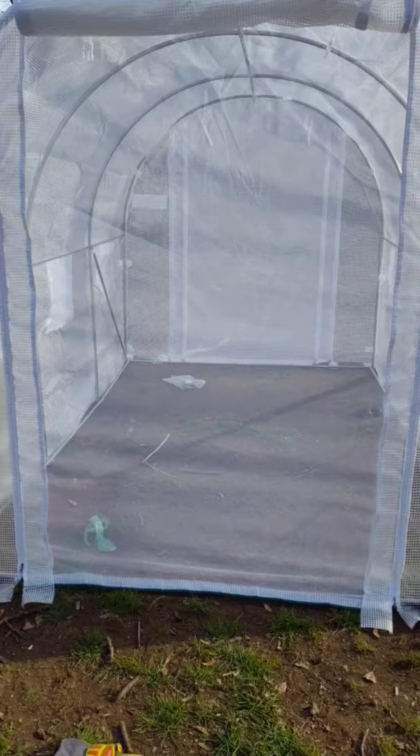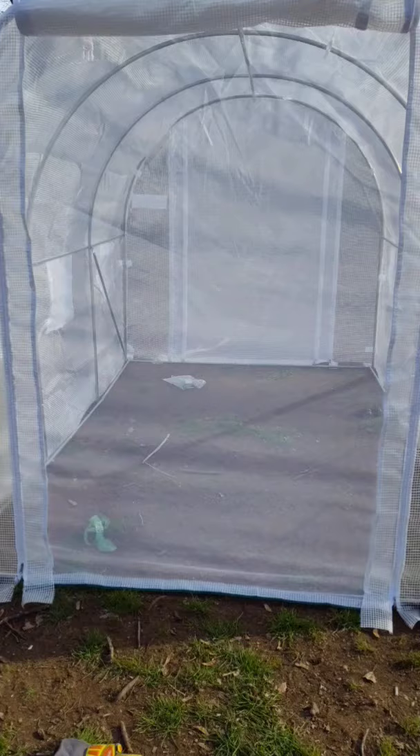This greenhouse was such a pain in the butt to get together, but I was really happy how it came out. Me and my mom shared a couple of laughs. And then we have to build the fence around it tomorrow.